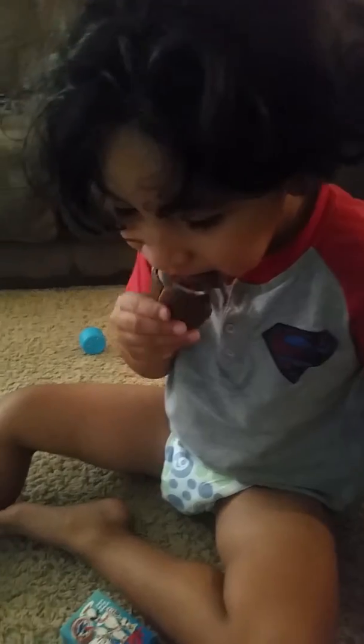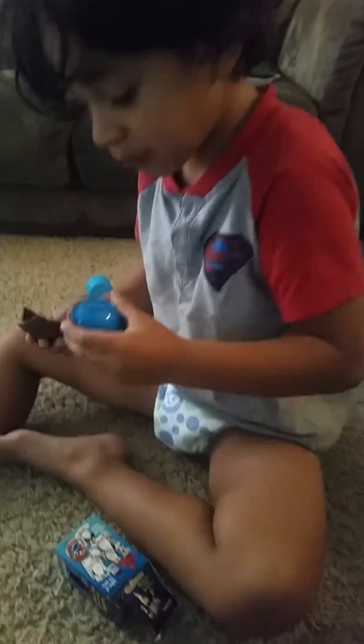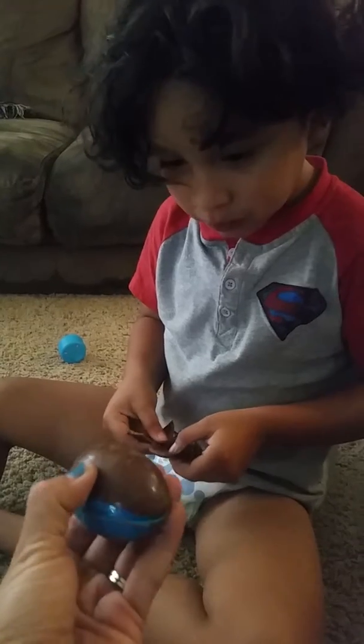Great words, buddy. Oh yeah, yummy chocolate. What about your egg? What's inside your egg? You want me to help you open it? Okay. Oh, there's more chocolate. Look at that. More chocolate?